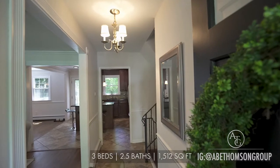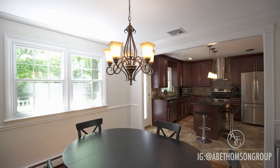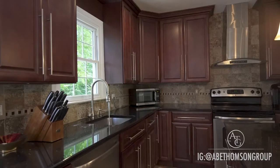As you enter, you're welcomed into the living room, opening into the dining room, and a renovated kitchen with stainless appliances and granite counters.